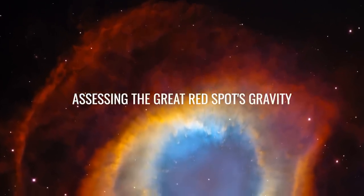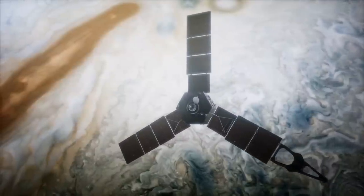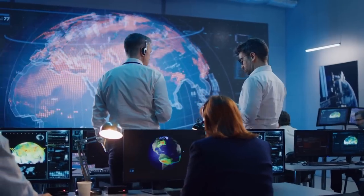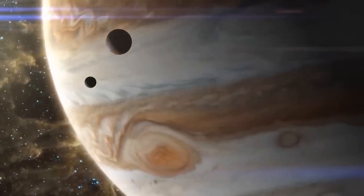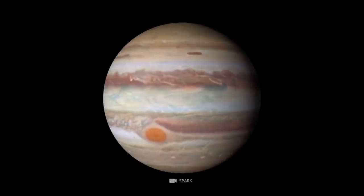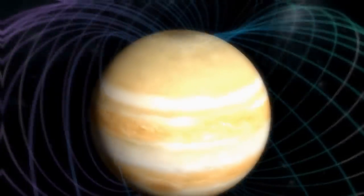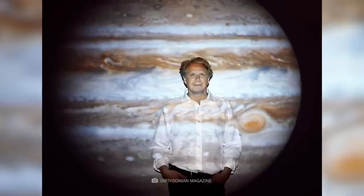Assessing the Great Red Spot's gravity: although the Juno spacecraft passed over the Great Red Spot at 130,000 miles per hour during its 2019 mission, the massive storm caused it to experience bumps due to the vortex's gravity field. Scientists observed these gravitational disturbances by measuring the changes in the spacecraft's distance from Earth through radio waves. The observations indicated that the Great Red Spot's gravity field extends 300 miles into Jupiter's atmosphere. According to Juno scientist Marzia Parisi, the precise measurements required to obtain this information were impressive, and the results complement previous findings from microwave observations by Scott Bolton and his team.